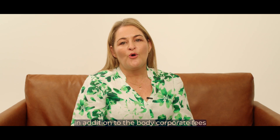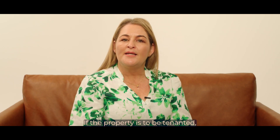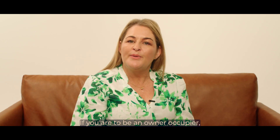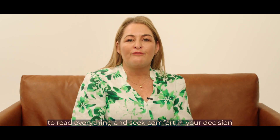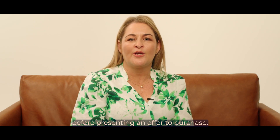In addition to the body corporate fees, you will also need to consider your personal bank mortgage, council and water rates, utility charges and insurances. If the property is to be tenanted, then landlord insurance with contents coverage is highly recommended. If you are to be an owner-occupier, then contents insurance and public liability insurance will suffice. Please remember to spend the time to read everything and seek comfort in your decision before presenting an offer to purchase.